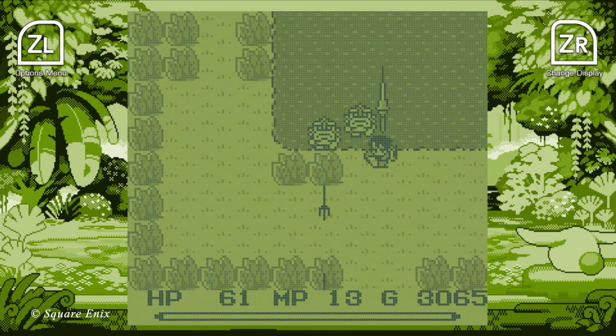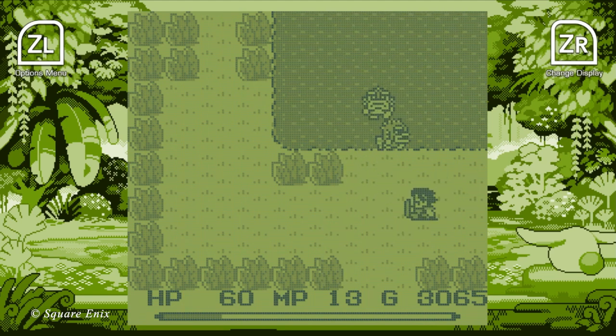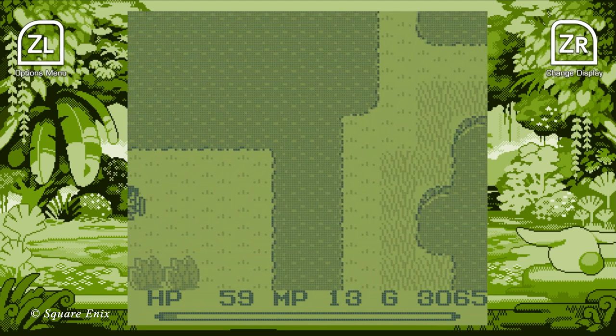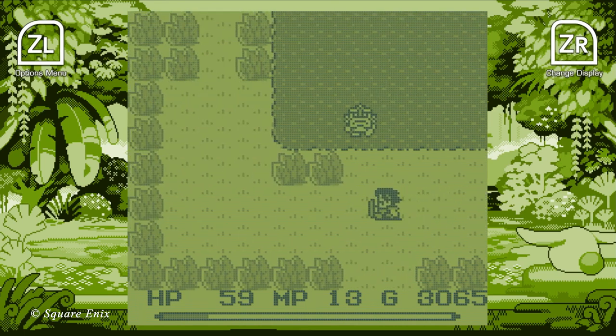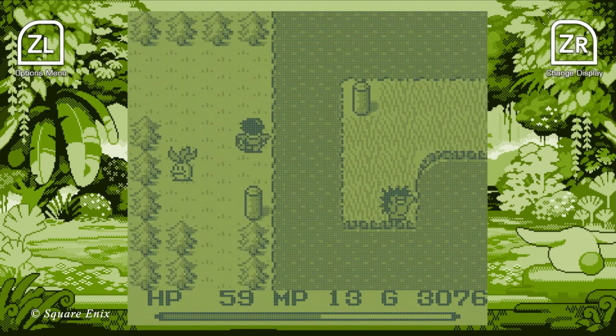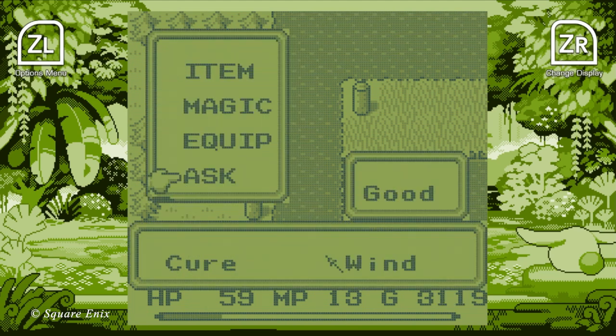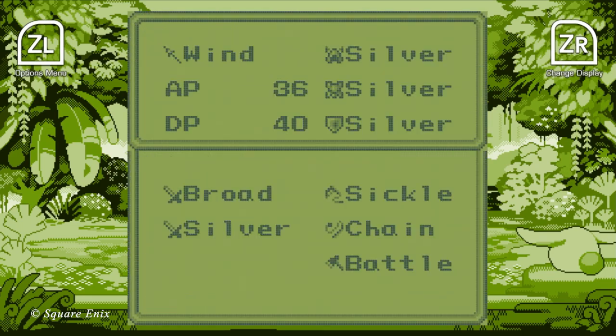There's still Secret of Mana and Trials of Mana to check out on this compilation, and we'll definitely get back to those on a future installment of Switch Guide. I've only ever dabbled with both of them, and I want to give each its proper attention — I don't like reviewing something without finishing it first. If you want to pick up a copy of Collection of Mana for your very own, you can do so via the link in the description, or go digital with the Nintendo eShop. That's going to do it for this episode of Switch Guide. Thank you so much for stopping by the Game Room, I hope you had a great time, and please come again.